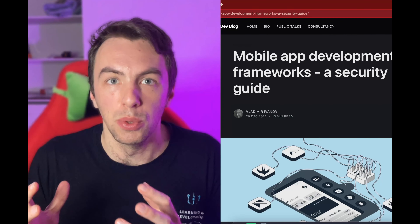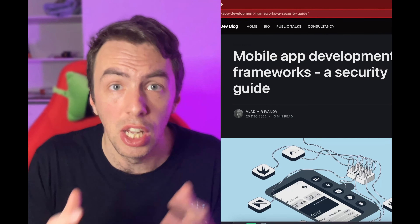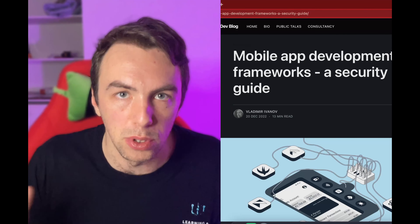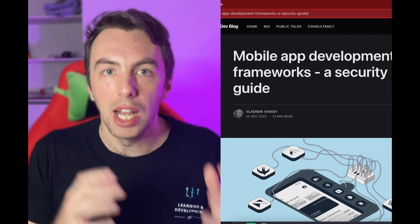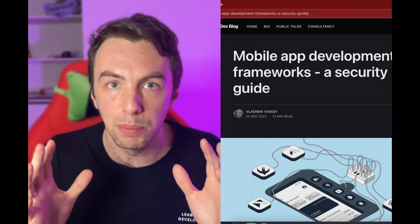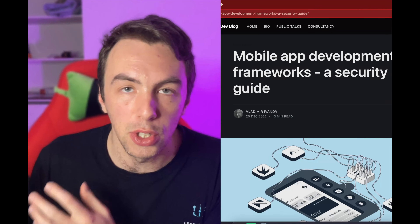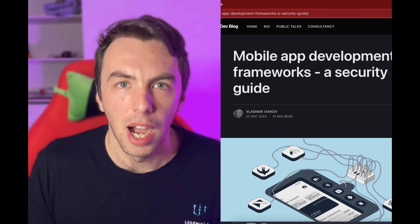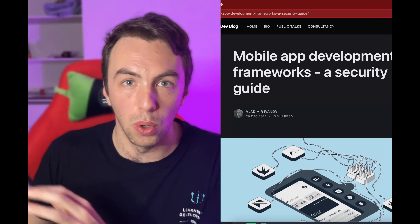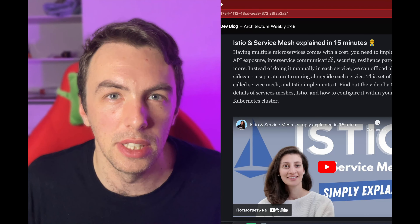Nowadays many businesses are mobile-first — like neobanks or AI filtering apps — and when you start a new mobile application you need to know your security requirements and consider your technology choice against those requirements. With the help of my friends from Lead Cell and security specialist Vixentile from Cosac Labs, I wrote a very detailed security guide on the security implications of mobile technologies. I described the threats for the mobile world and provided a table comparing those technologies against known threats.